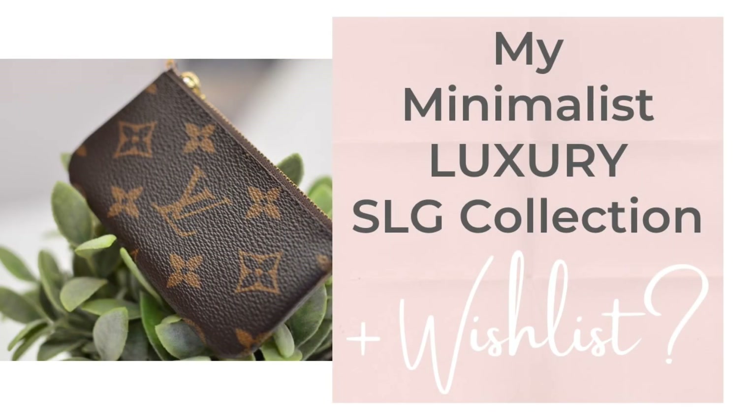In another recent video of mine, I mentioned I had a small luxury handbag wishlist. Things have changed recently, but I will share with you what was on that list at the end of this video.